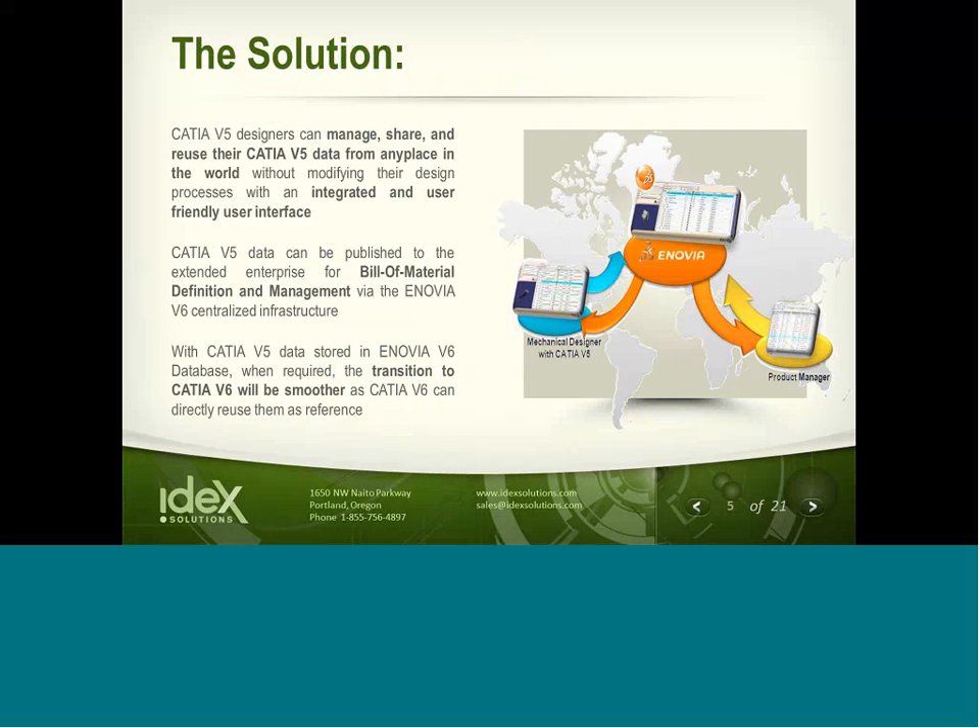The demonstration today will show you how CATIA V5 and Enovia V6 can be used to manage, share, and reuse V5 documents directly from the V5 interface. Once the data is in the central infrastructure of Enovia V6, the information can be shared and published throughout the extended enterprise for bill of material definition or other forms of program management.